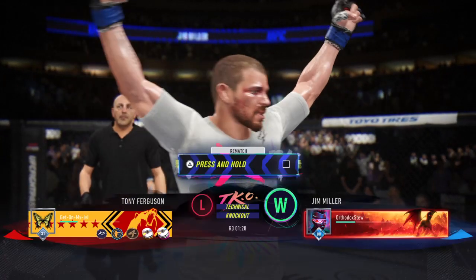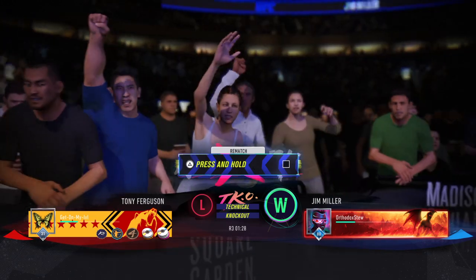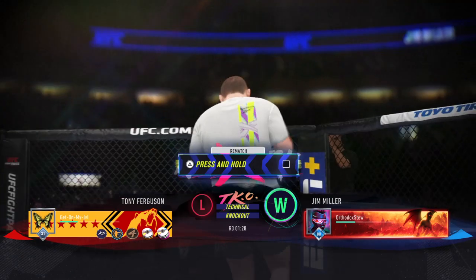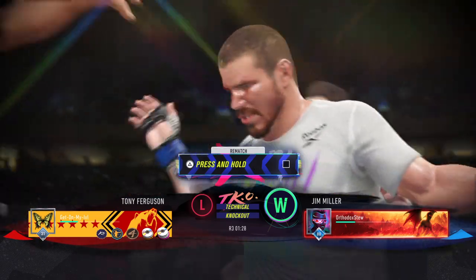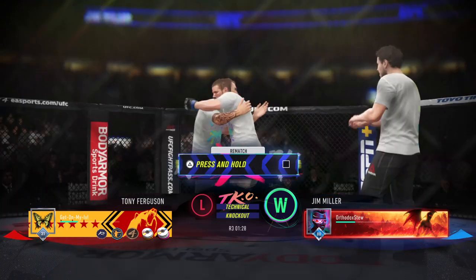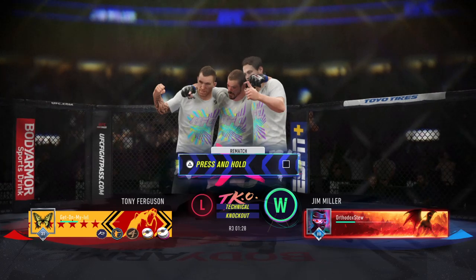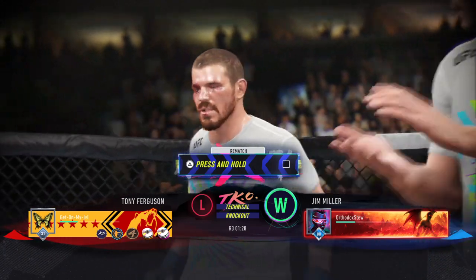The celebration is on over there in the corner, and nothing subdued about it. They put a lot of time into this training camp and into this performance. He said, I don't care how this match ends, as long as I'm not standing there waiting on the judges. He got his opponent hurt and found the follow-up shots that allowed him to get the TKO.